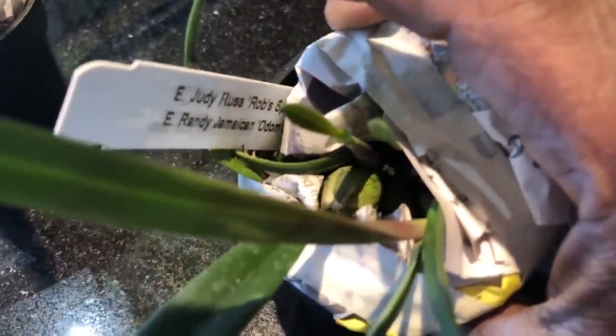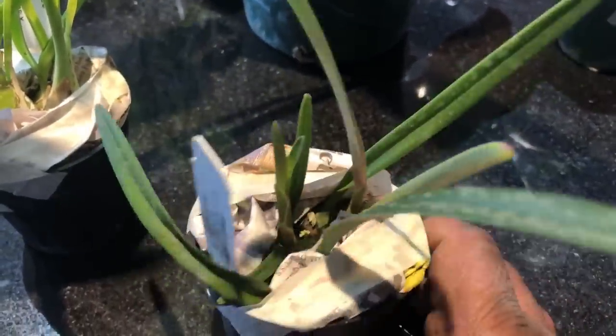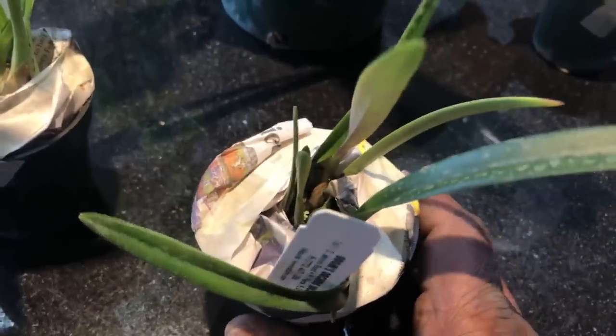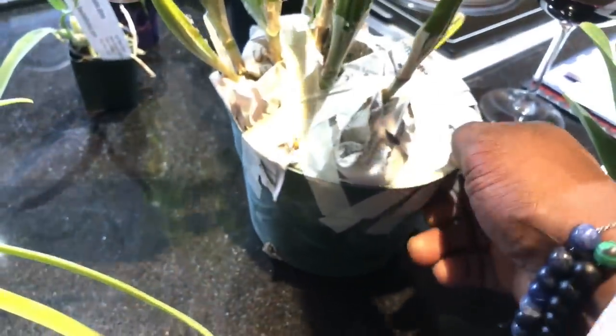The next Encyclia cross I got is Encyclia Judy Rose Robbs. I'll put the names in the description below. It's crossed with Encyclia Randy Jamaican — something from Odom's. I believe from the pictures they look similar to cordigera, maybe with some other influence, but I'm pretty sure it's cordigera.